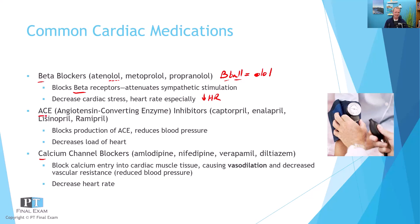ACE inhibitors — their primary job is to reduce blood pressure. As they reduce blood pressure, that reduces the afterload of the heart, or the systemic vascular resistance, making it easier to pump. So by reducing blood pressure, they make the heart's job a little bit easier and boost cardiac output.